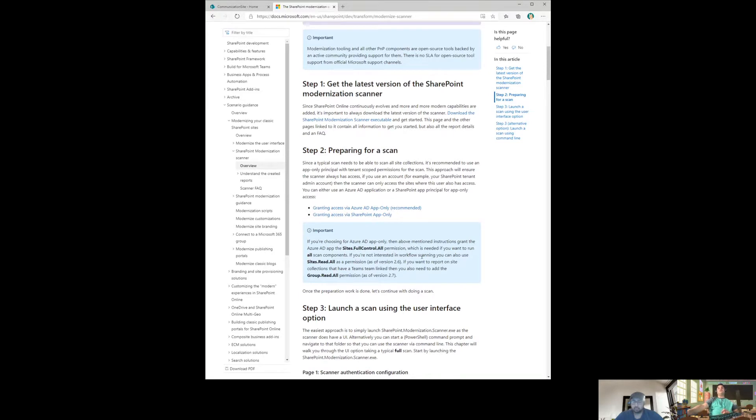I was surprised to see one report from a customer who had been using SharePoint Online for five or six years — nobody knew how many workflows were there. The tool gives you multiple ways of authentication: you can run it as a site collection admin, as a tenant admin, or using an Azure AD app ID and app password with read-all-sites or read-write-all-sites permissions. You can also authenticate through a certificate.